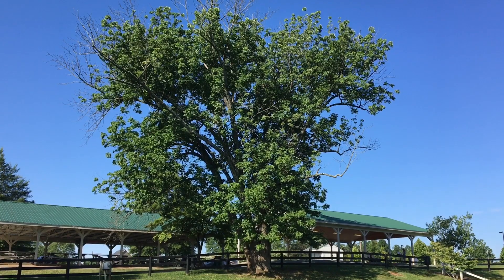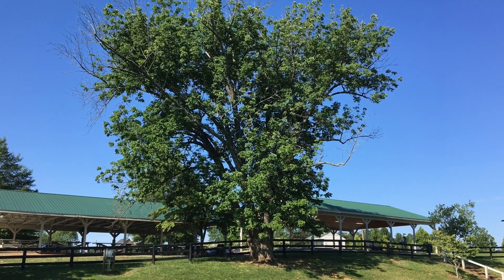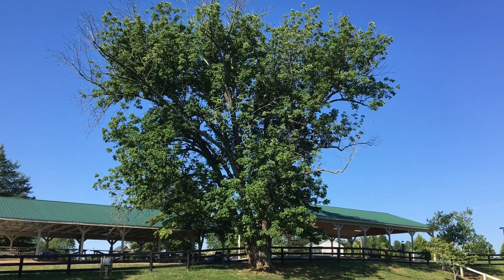All right, so let's check out some places you may think you can head to when there is a thunderstorm and you're in a park. Well, you definitely do not want to head underneath a tree.